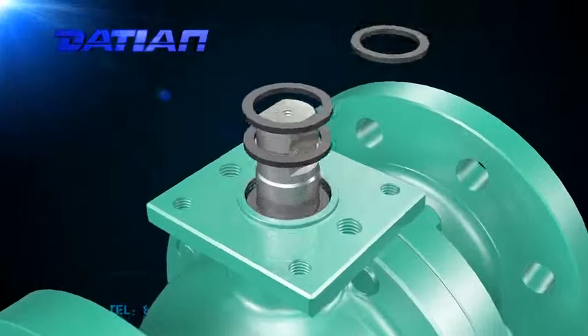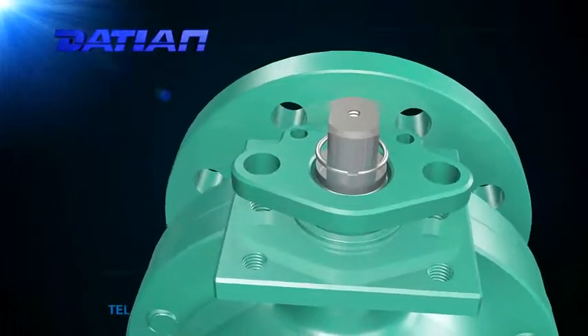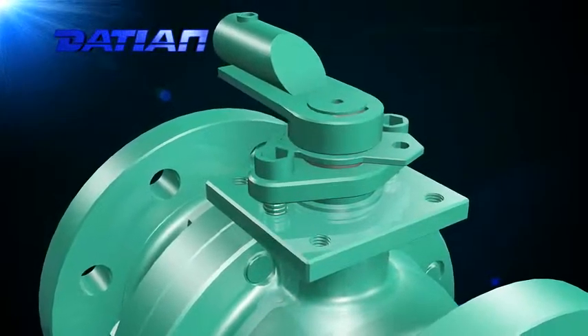6. When the valve is fully open or fully closed, the body and the sealing surface of the seal isolate from the medium, so the medium passing through will not erode the sealing surface.